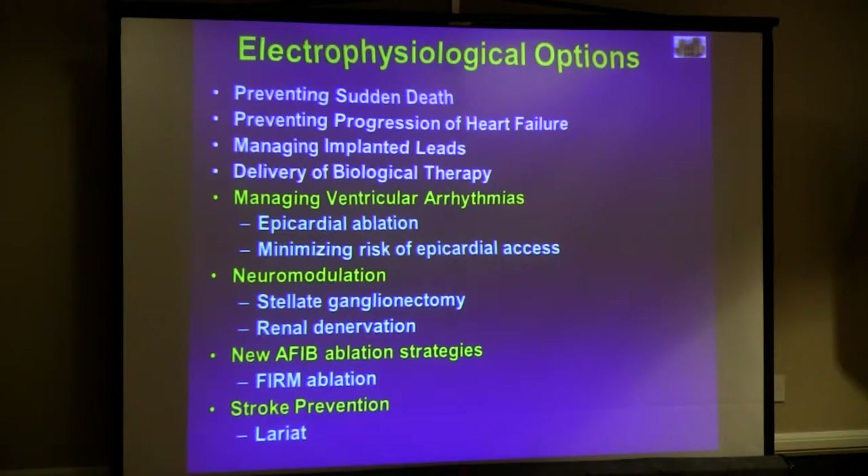There are a lot of things we could talk about in terms of preventing sudden death with ventricular ICDs and biventricular ICDs. Because the topic is cutting-edge technologies, I wanted to talk about managing ventricular arrhythmias, because this patient population has a lot of ventricular arrhythmias. They have defibrillators that go off and they get shocked, and we want to improve their quality of life by minimizing those therapies. We're very interested in neuromodulation as a new and innovative way of modulating ventricular arrhythmias.